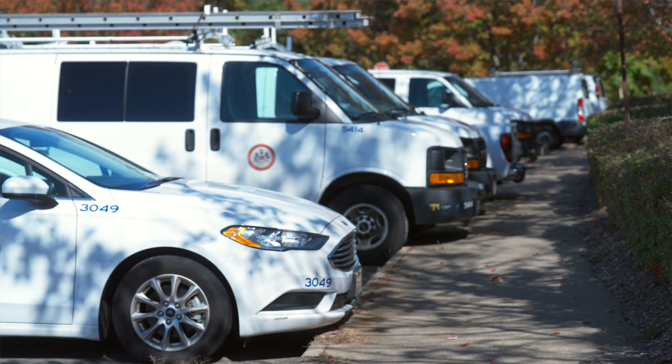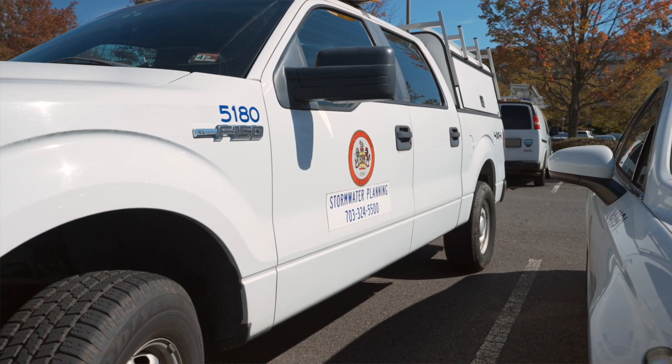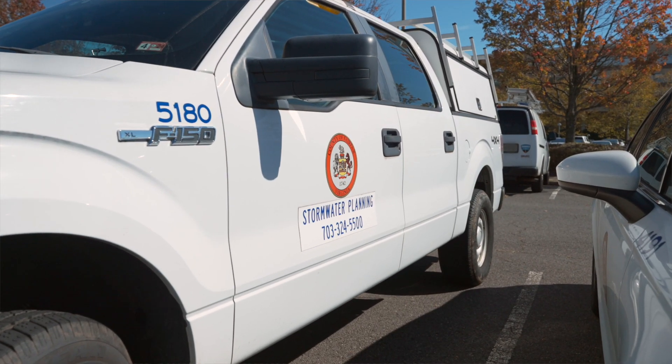We'll definitely be onboarding more agencies — we have several more agencies that have interest in using Fleet Commander, and long term we want to get all of our agencies into the Fleet Commander system.